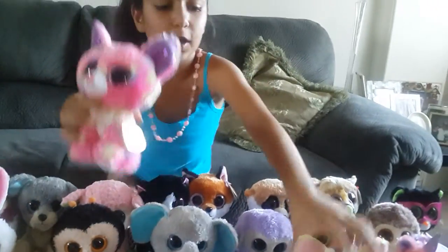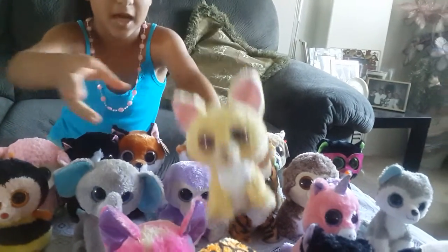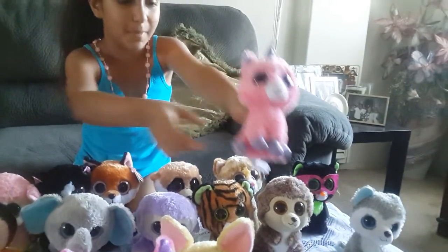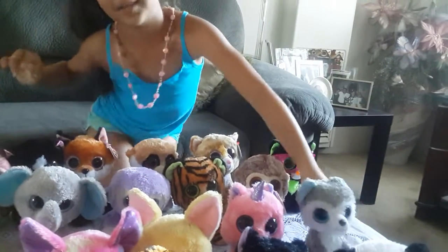A chihuahua, and another chihuahua. This chihuahua's name is CanCon, and this chihuahua's name is Nacho. Now this is a unicorn, and its name is Magic. And last of all, this one is a dog, and it's named Slush, and it's a husky.